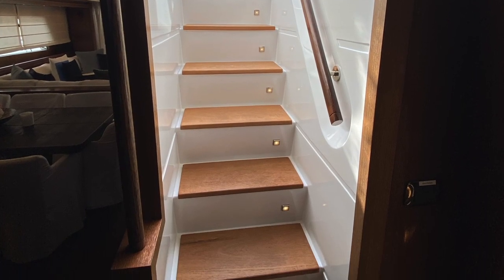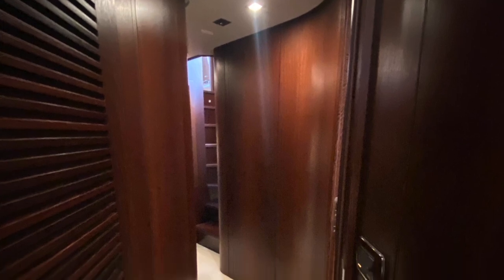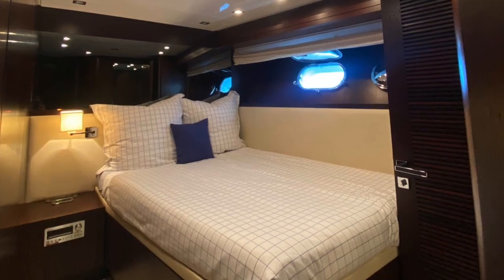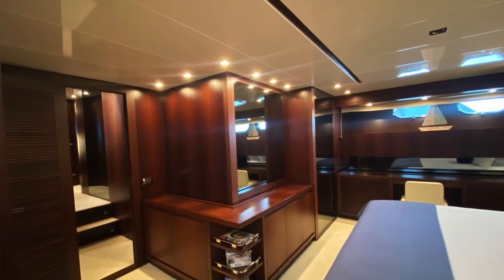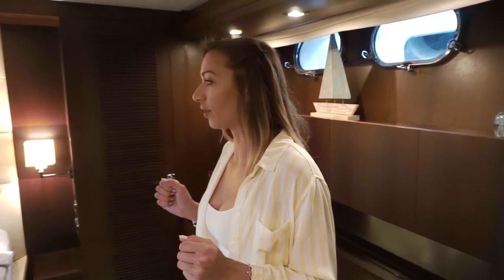Now we're going to check the cabins. The San Lorenzo SL82 has four luxurious cabins: a master cabin, twin cabin, a VIP cabin and a double cabin. As we enter the master cabin, as you can see it's very spacious. Like the rest of the boat, it maintains the original design of San Lorenzo — timeless, it never goes out of date because it brings the sensation of luxury. So it's very cozy and absolutely perfect.